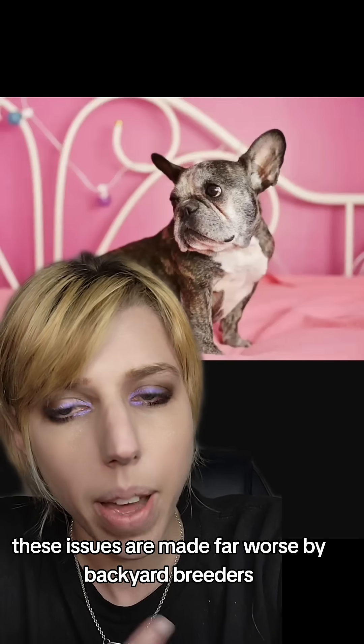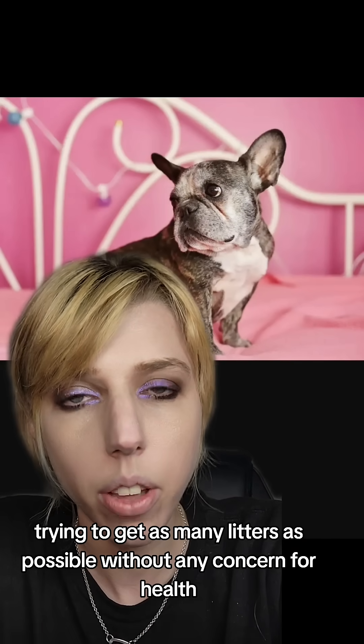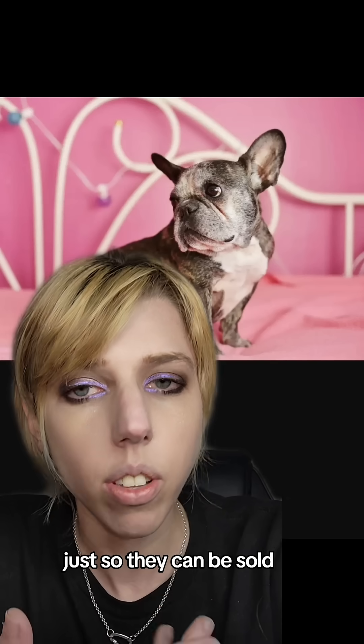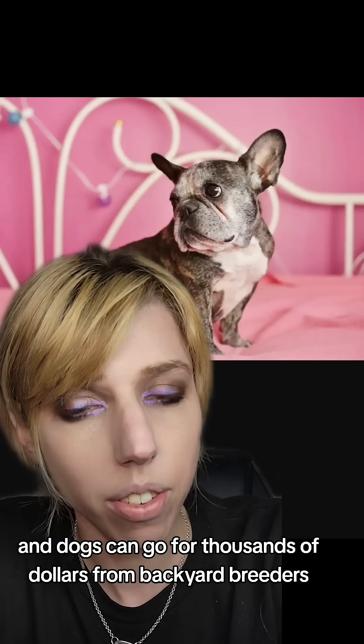These issues are made far worse by backyard breeders — people who are inbreeding their animals, trying to get as many litters as possible without any concern for health, just so they can be sold. And dogs can go for thousands of dollars from backyard breeders.